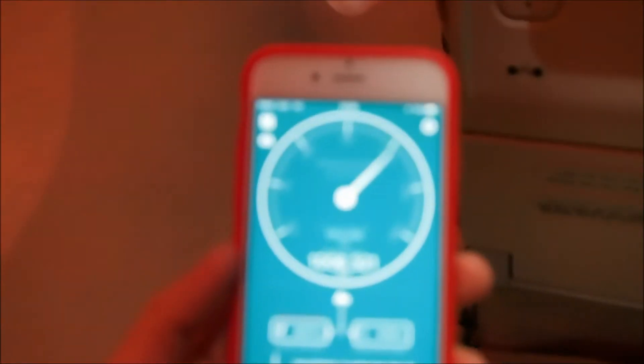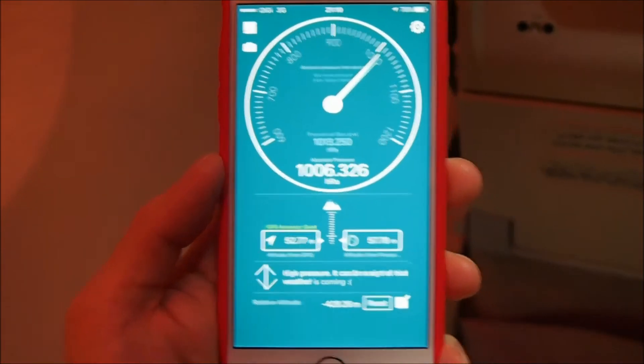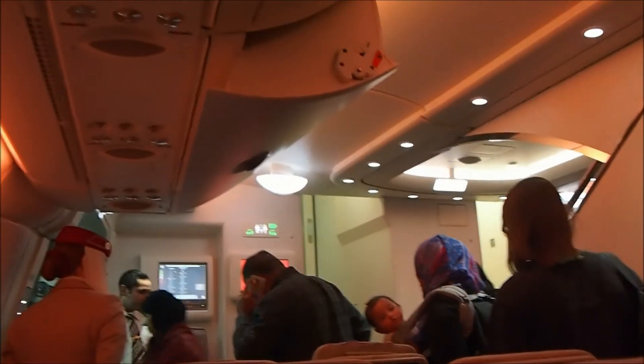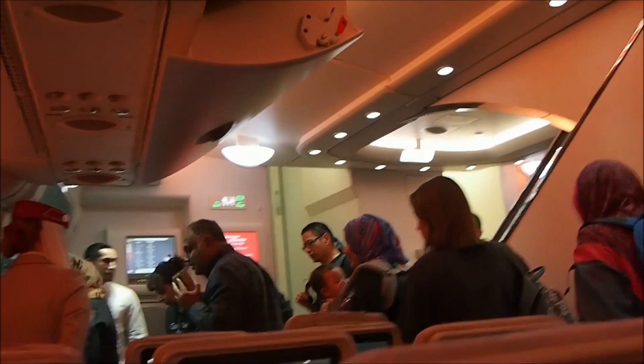Okay, everyone's disembarking, so let's go. They had to switch the aircraft configuration, which is why I'm sitting on the lower deck. I had a focus seat on the upper deck, but unfortunately it's this aircraft.